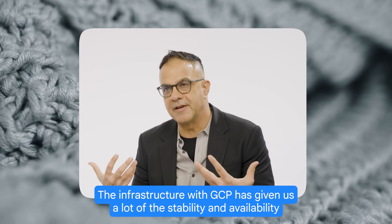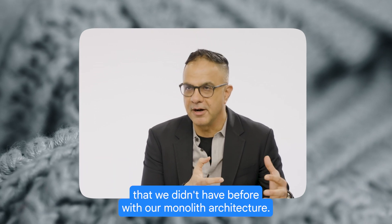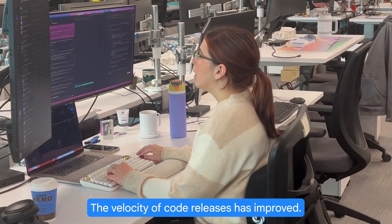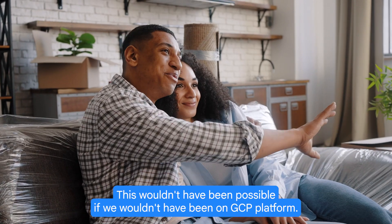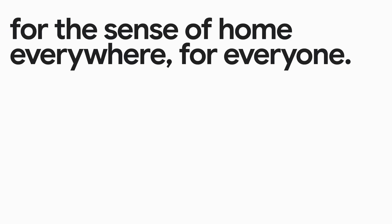The infrastructure with GCP has given us a lot of the stability and availability that we didn't have before with our monolith architecture. We've seen a huge improvement in terms of our shopping experience. The velocity of code releases has improved. This wouldn't have been possible if we wouldn't have been on the GCP platform. Wayfair is creating a new way to build immersive experiences for the sense of home everywhere for everyone.